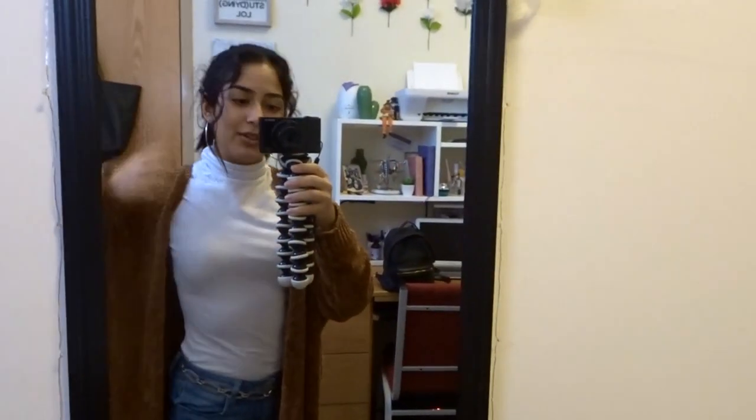I woke up and today it's like 60 degrees out — it was like 56 when I woke up. So I wore my first winter outfit. I have this turtleneck bodysuit tucked in, wearing these boyfriend jeans that are kind of loose, a belt, and this cardigan I got from Charlotte Russe. I also have to go get groceries, so it's just gonna be a shopping day — let's go!